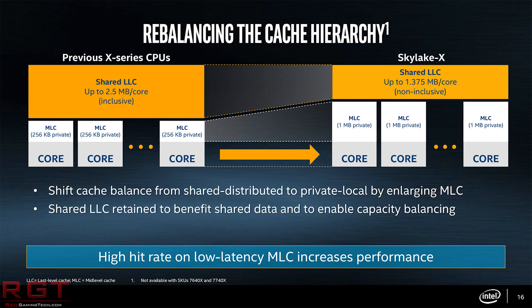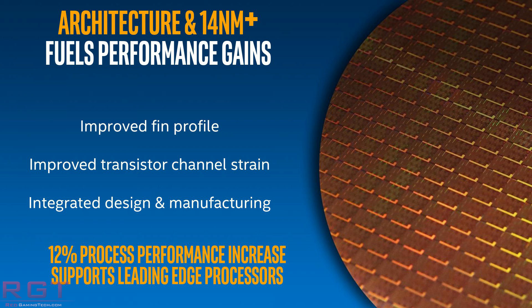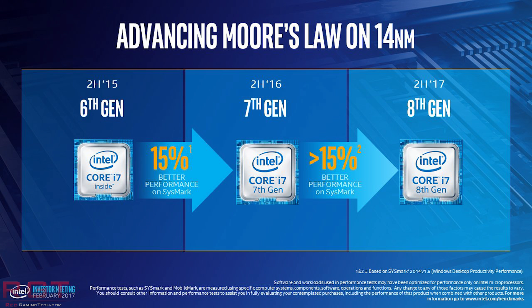Now let's move on — enough about Skylake X, let's talk about Intel's Coffee Lake. Coffee Lake is aimed at the mainstream audience; it's not a high-end desktop part. It is the codename for the second 14nm process refinement of both Skylake and Kaby Lake.